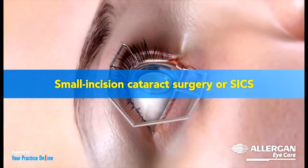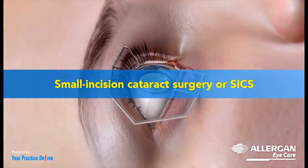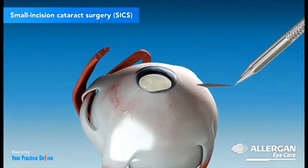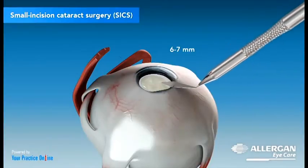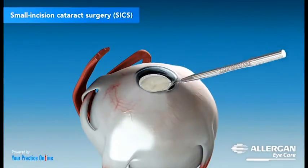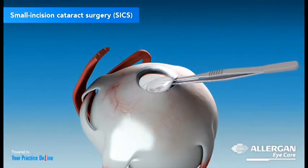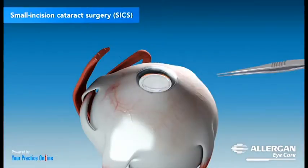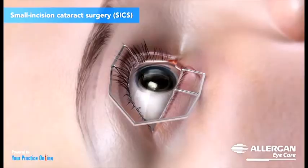The third type of surgery is called Small Incision Cataract Surgery, or SICS. This is performed by making an incision of 6–7 mm in the form of a tunnel through the sclera and cornea. The lens is removed and replaced with a rigid lens implant through this tunnel. No sutures are needed as the tiny incision will heal naturally by itself.